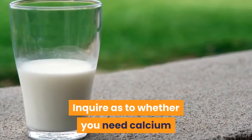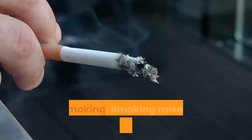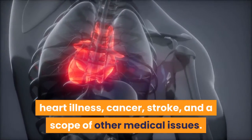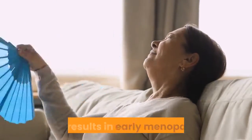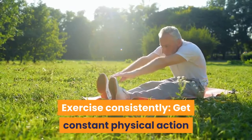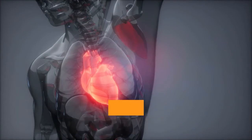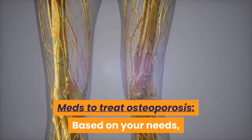Inquire whether you need calcium or vitamin supplements to meet daily requirements. Quit smoking, as smoking increases your risk of osteoporosis, heart illness, cancer, stroke, and a range of other medical issues. It may likewise increase hot flashes and worsen menopause symptoms. Exercise consistently: get regular physical activity or exercise on most days to help protect against diabetes, heart illness, osteoporosis, and other conditions related to aging.